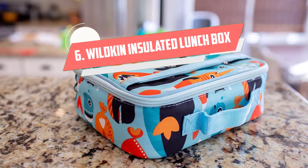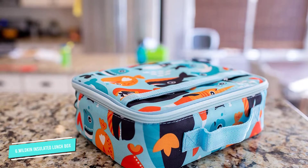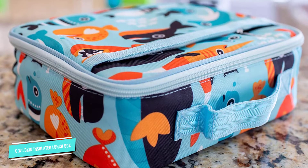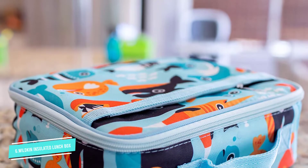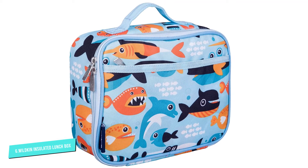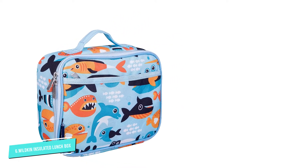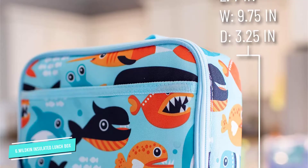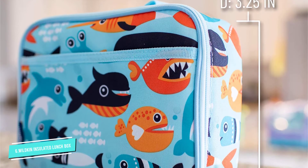Number 6: Wildkin Insulated Lunchbox. With over 13 color options and 18 prints, Wildkin's Lunchbox is great for kids or adults. Its single large insulated compartment makes it roomy for big or small lunches and is easily customizable with containers or packaged goods. The bag features an interior mesh pocket for packing picnic essentials or stowing an ice pack. There's also a zippered front pocket for utensils or other necessary items. It's well insulated, but without separate compartments you will have to choose between a hot or cold lunch. It's also lightweight, which makes it easy for kids to carry to school.